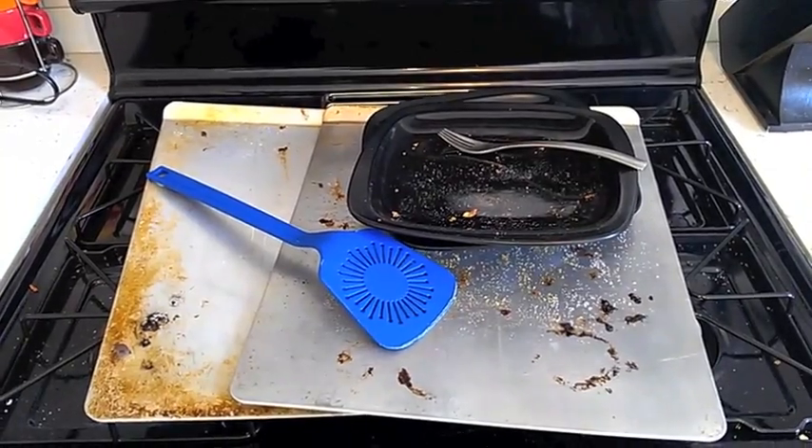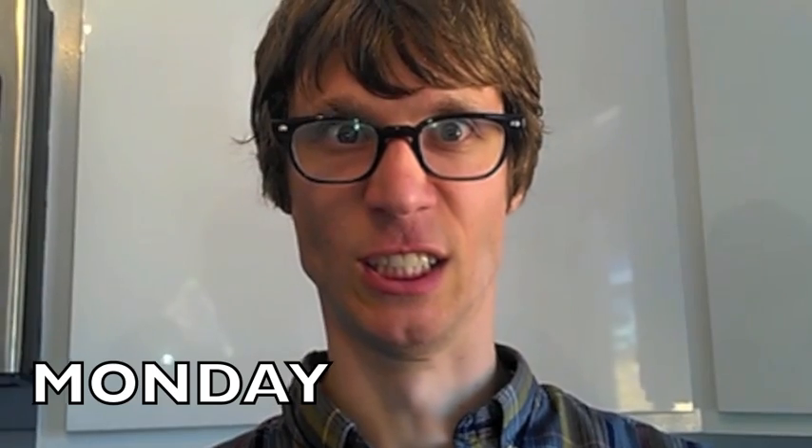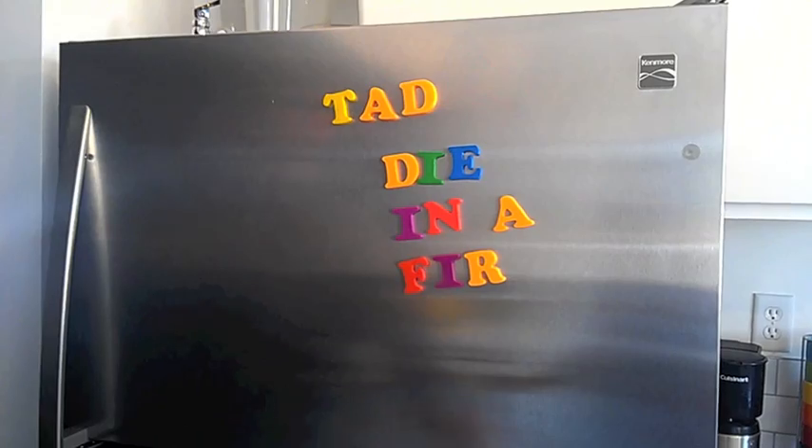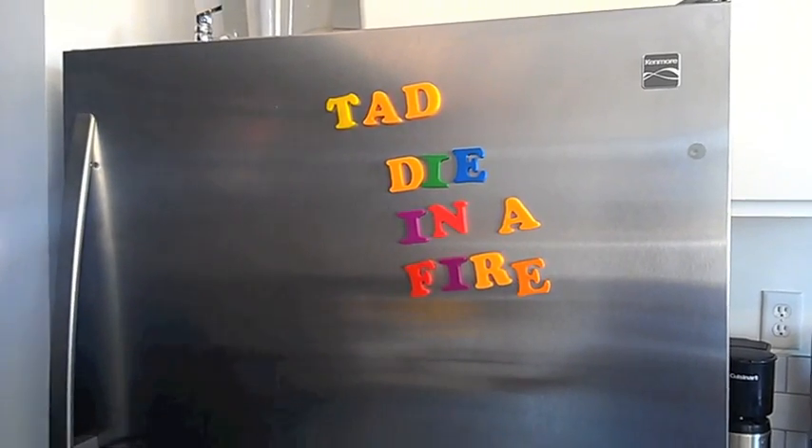Got a roommate who refuses to wash his dishes? Address the issue by silently letting it annoy you without actually confronting the problem. Let the anger slowly build up over the course of a few days. Finally, take action by leaving him a well-worded, passive-aggressive note.